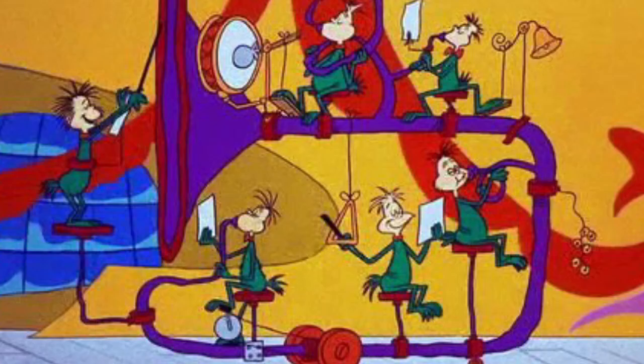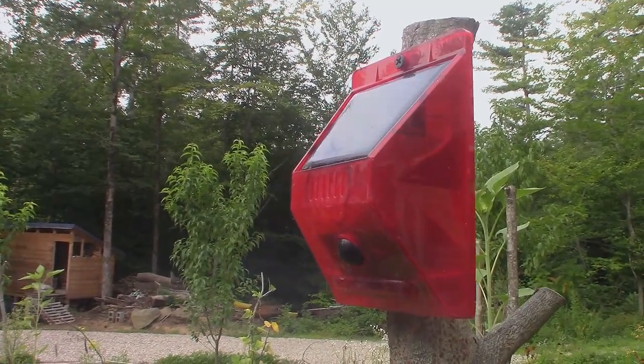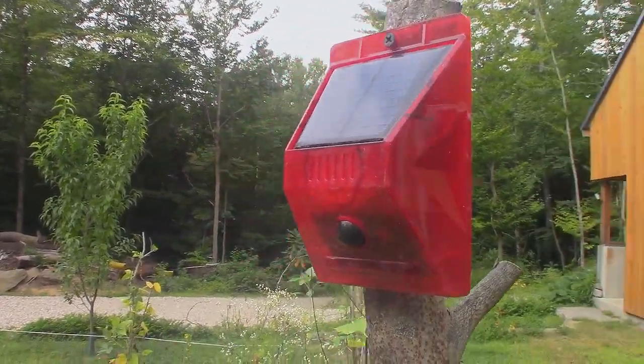There are lots of different approaches — from fences, to having a cat, to different types of noisemakers that you can use. But I want to talk in this video about this approach that I've used this season, which has worked really well: this device on the top of this post here. It's a motion-activated noisemaker.